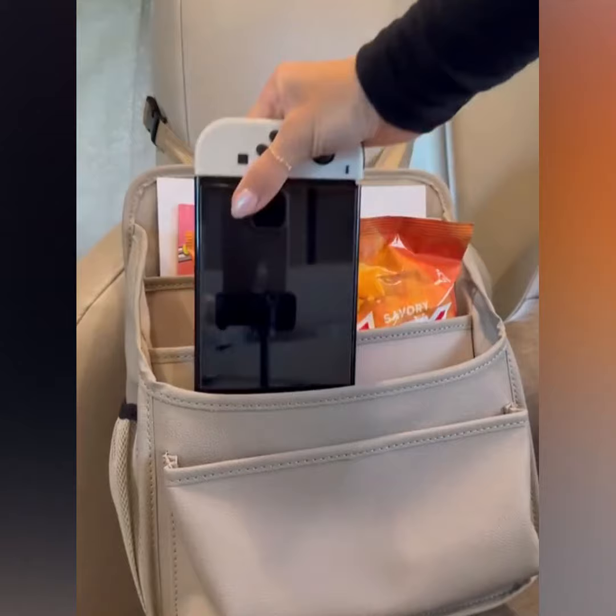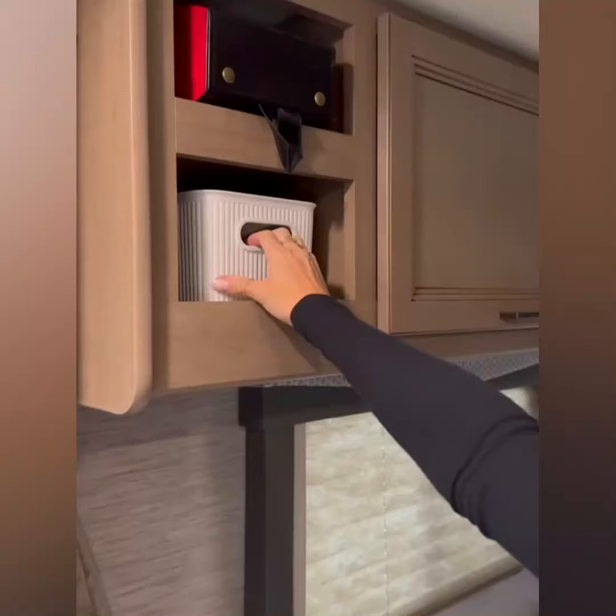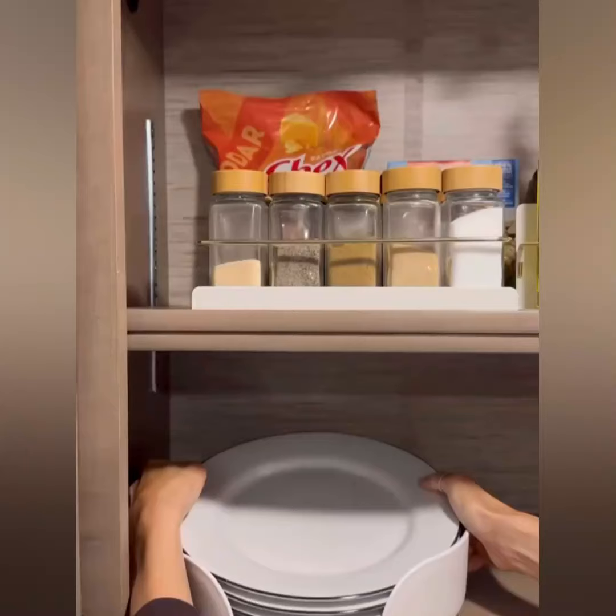These catch-all baskets were a lifesaver on this trip. I had one for just random electronics and then another one for my personal items, creating maximum organization in the small space.